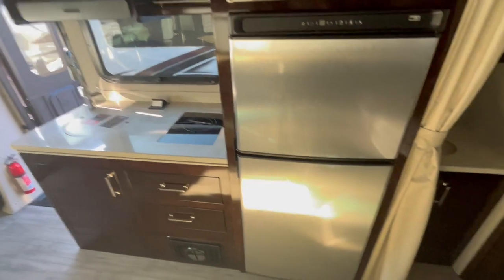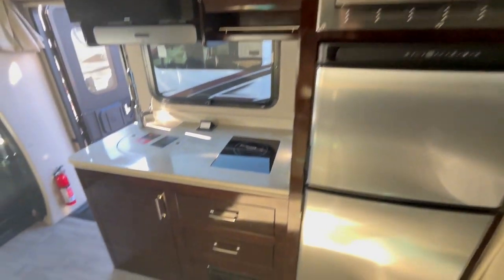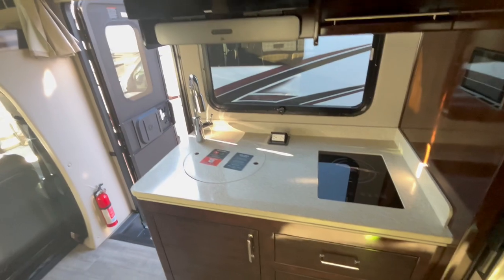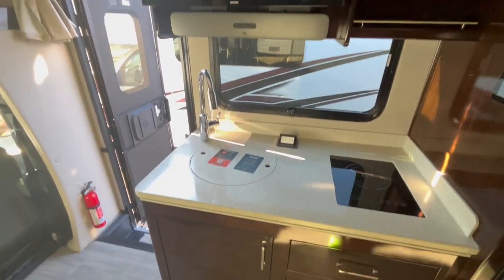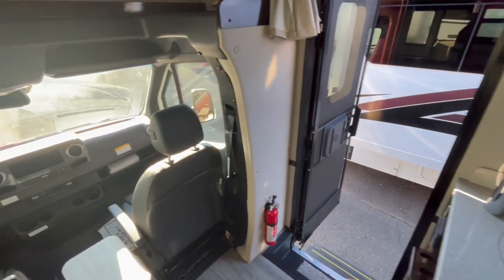Beautiful inside. Big double door fridge. Microwave. Induction cooker, cooktop. They're awesome. So I'll take a couple pics and send this over to you as well.